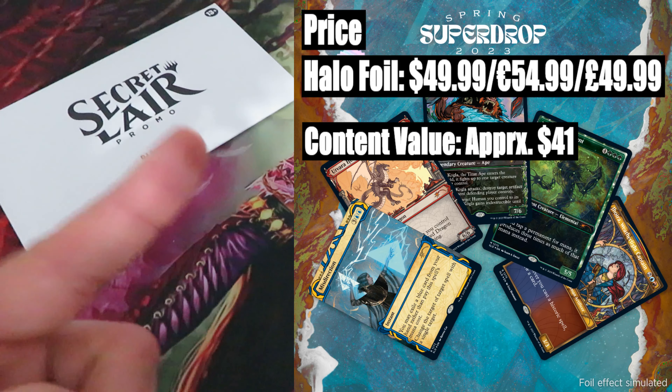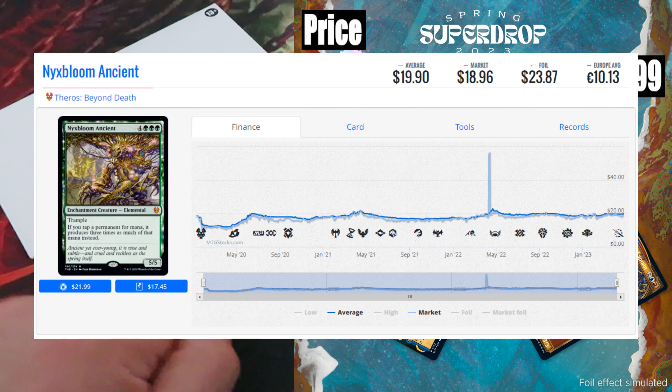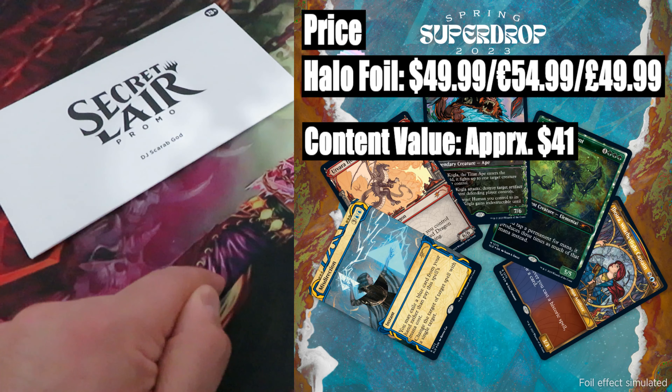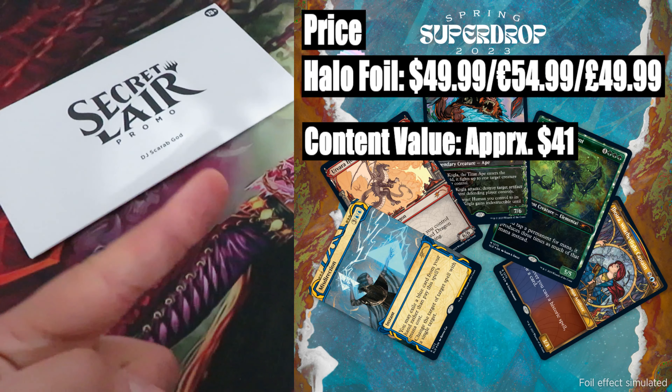Content value: approximately $41. The most expensive card in this drop is Theros Beyond Death Nyxbloom Ancient, which even though was released just a couple of years ago, holds a value of around $19. Then we have Return to Ravnica's Utvara Hellkite, valued at around $15. The rest — Misdirection, Kogla the Titan Ape, and Jhoira Weatherlight Captain — have a combined value of around $7.